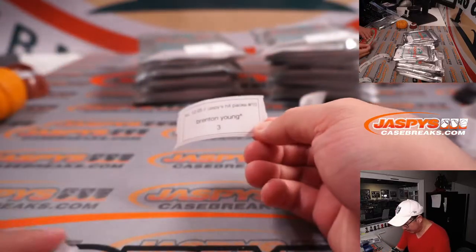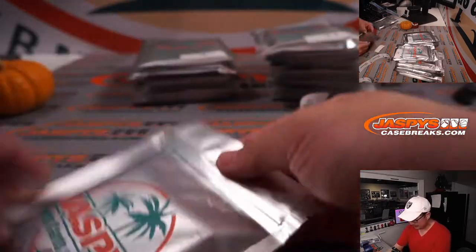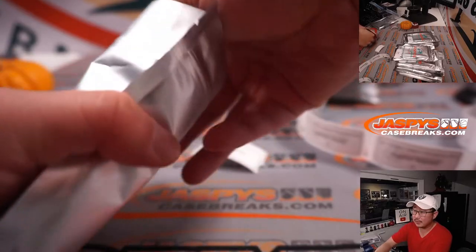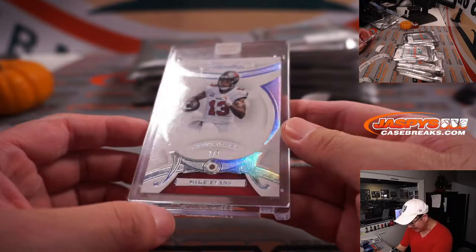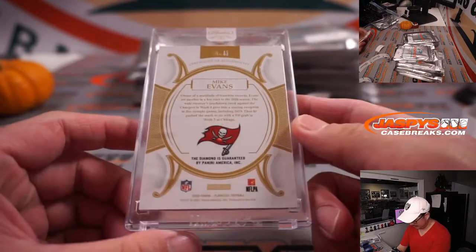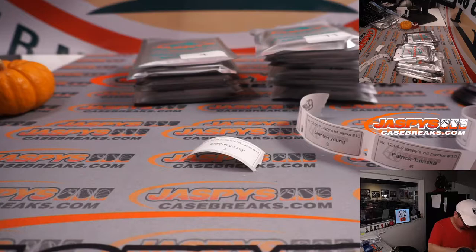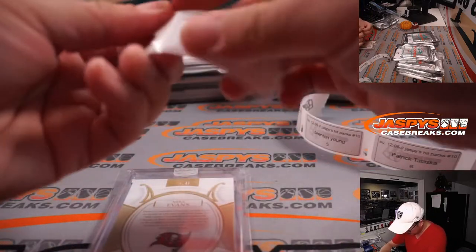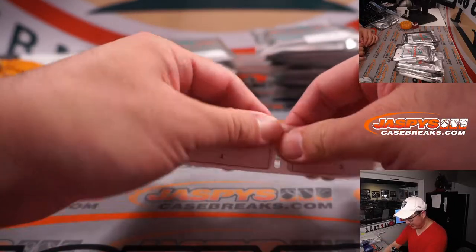Next up is Brenton Young — we've got the little rooftop next to you, and that means you've won that spot. Let's see what this bonus pack is going to get you. And we've got a Flawless Diamond Mike Evans, 2 out of 7. Alright, nice one, Brenton. We've got another pack or two coming up a little bit later — stay tuned for that.